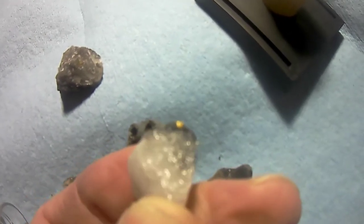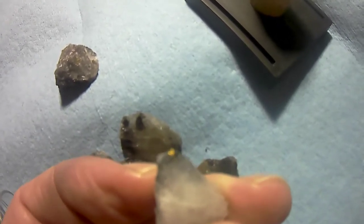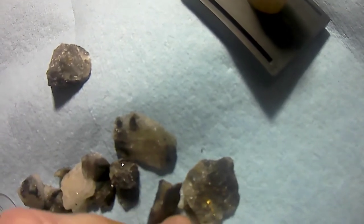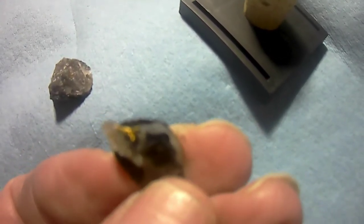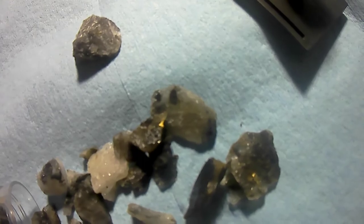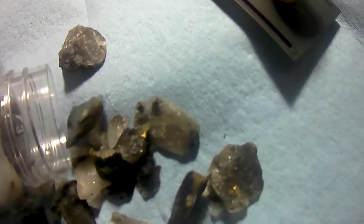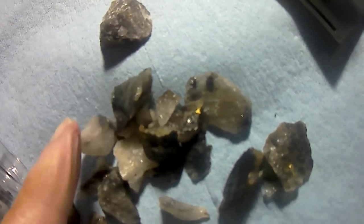I've done about eight grams I believe this summer. It is now October, it's a little cold, but I still go out when I feel like it. This is a nice little nugget too. All in all, some fairly nice pieces — I have three or four really big pieces.